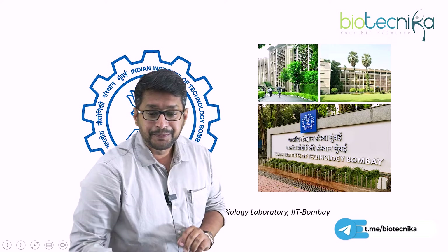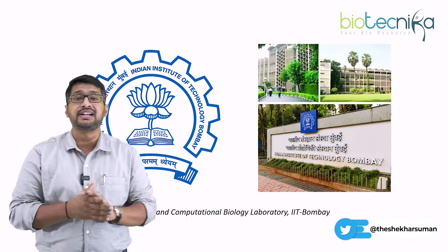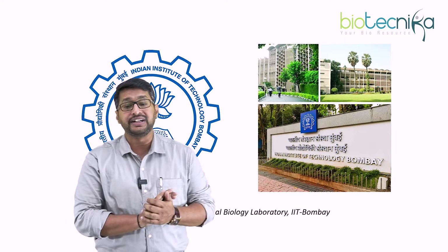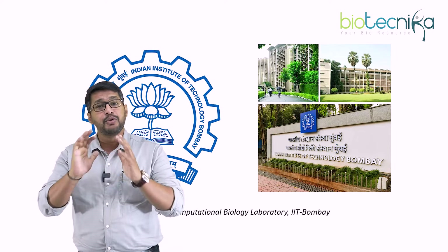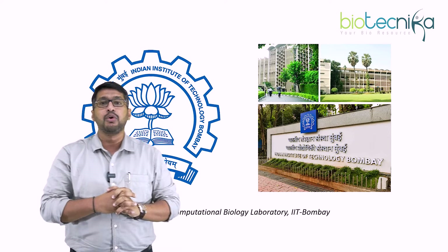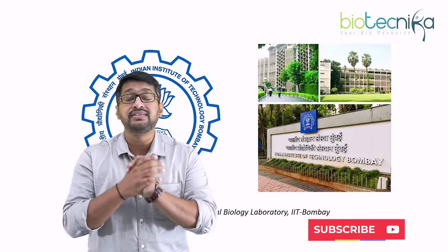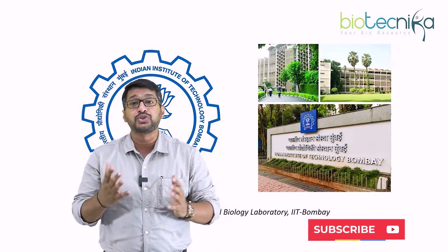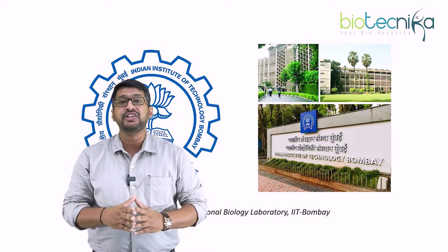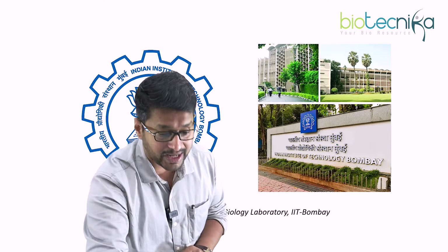The next on the list is the Biophysics and Computational Biology Laboratory at IAAC Mumbai, that is the Indian Institute of Technology Mumbai. This gives you great exposure for most bioinformatics project work. They always encourage students, especially bachelor's degree students, to take up research so that once you build a foundation in bioinformatics, you can pursue higher degrees, even for your MS.